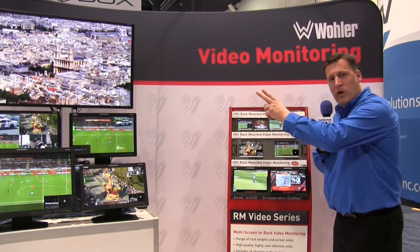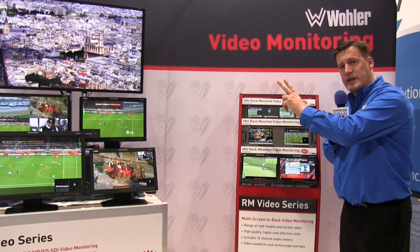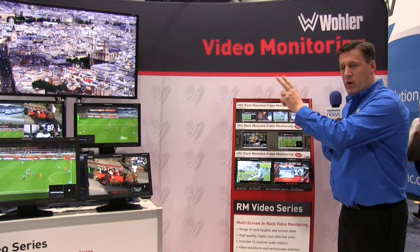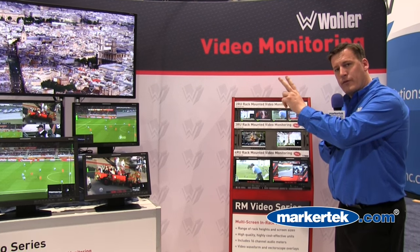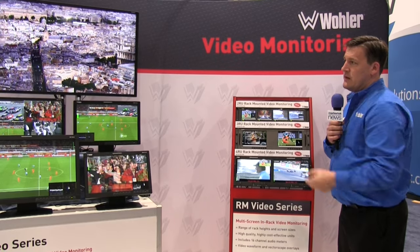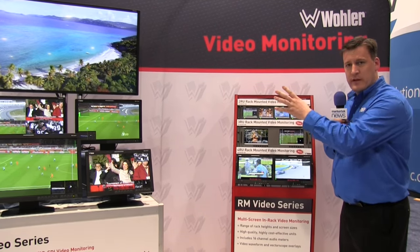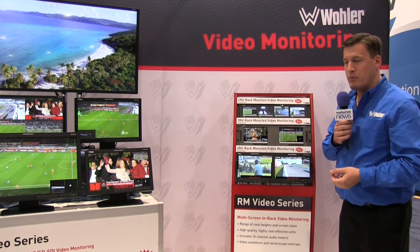We also have a brand new range of both 42-inch and 55-inch UHD monitors that can also optionally become four full HD monitors as a quad split. So a lot of interest in the capability there for customers to be able to use a single screen to get four monitoring outputs.